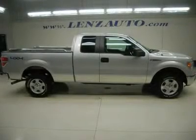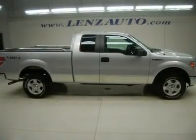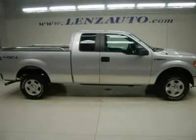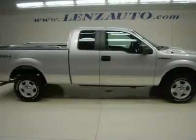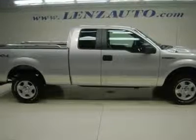Watch a full HD video of this 2011 Ford F-150. One owner, clean Carfax. 5.0 Liter V8 Engine, E85 Flex Fuel Vehicle.